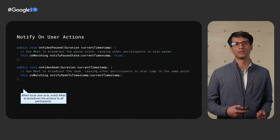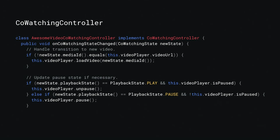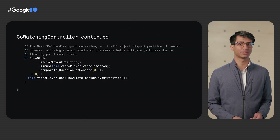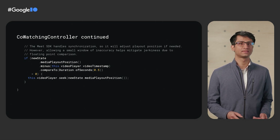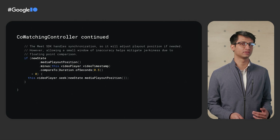The opposite scenario is responding to an action that another user takes. You'll be notified about their actions through the Co-watching controller and need to update the app state to respond. For example, if one user pauses playback, you'll want to pause the current user's playback to keep things in sync. Note that automatically adjusting to a user's action isn't always the right thing to do. For example, video streaming apps may want to allow a small amount of slack in the synchronization. Seeks may cause the user's playback to buffer, so you should only seek to the current position when the user has fallen significantly behind.